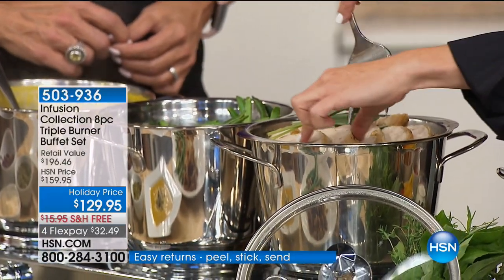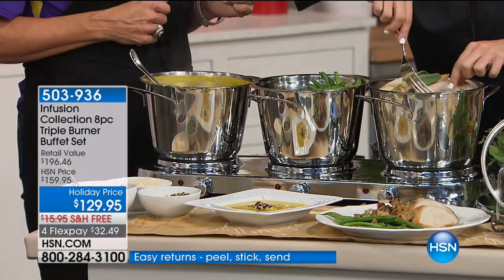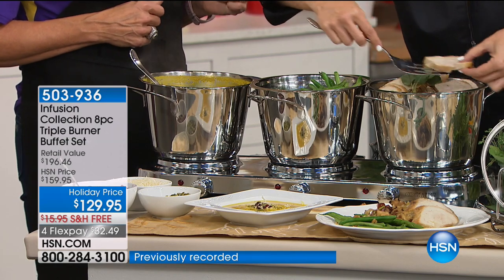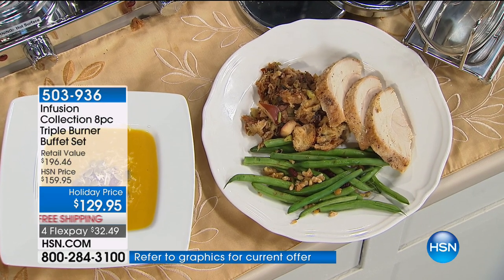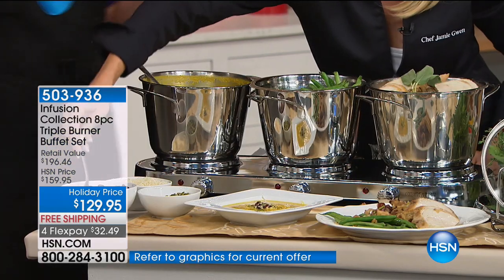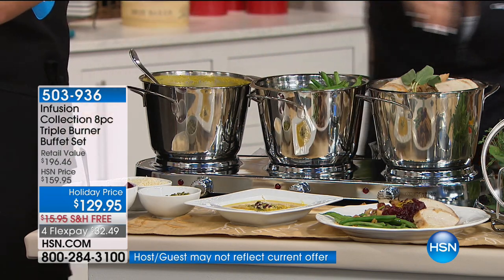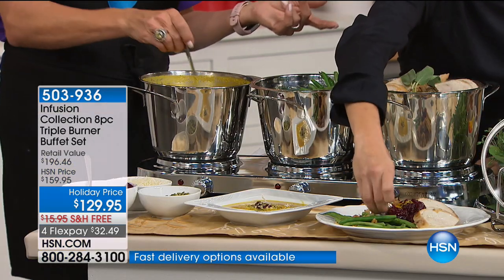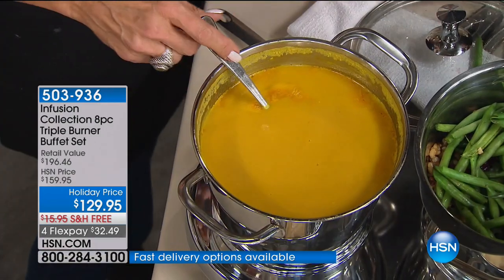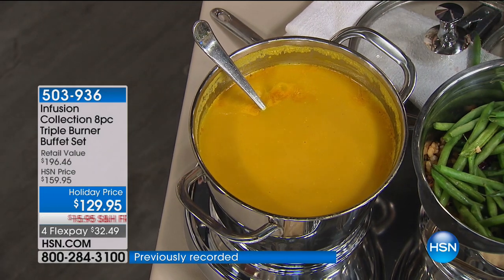You let everyone serve themselves those juicy, beautiful pieces of freshly roasted turkey, and first and seconds and thirds are the greatest compliment to a chef. Things like mashed potatoes — they congeal, get gross, get cold and nobody wants them for seconds. But when they're still moist and tender and still on low, or your soup is still boiling for people to go back for seconds, those open houses where family and friends are coming for hours, this is a lifesaver.